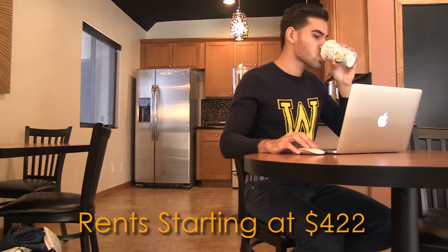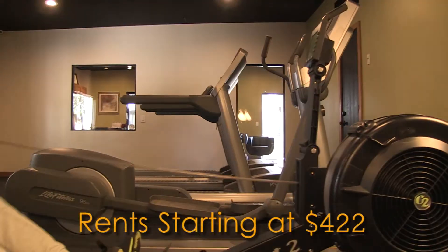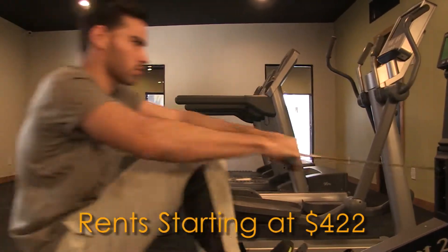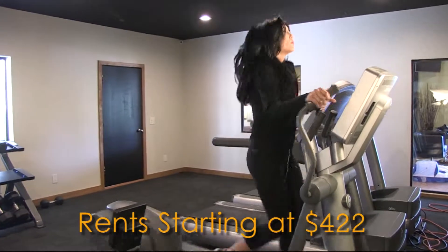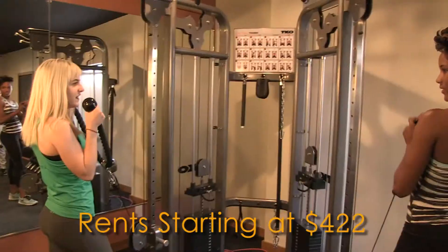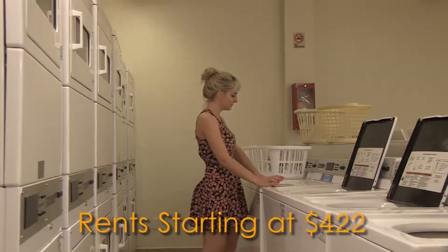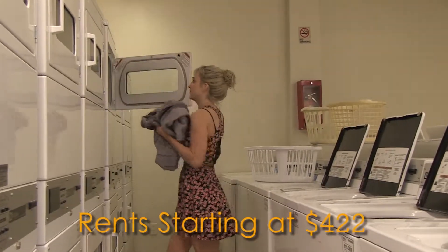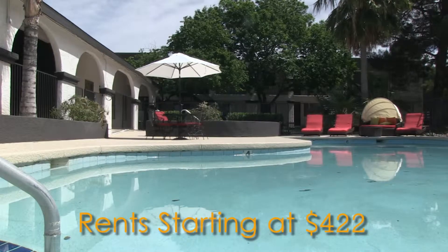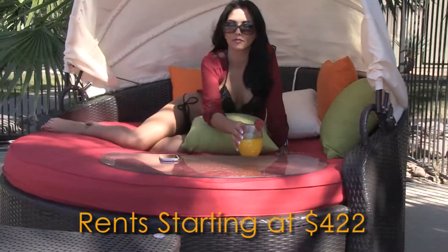Our professional management team guarantees you will love the awesome amenities that Juniper Canyon offers for the person with the full and active lifestyle. From our beautiful pool and jacuzzi, volleyball court, brand new fitness center, onsite laundry facility, brand new clubhouse with coffee bar, 24-hour on-call maintenance, and veranda covered picnic area with barbecue grill.